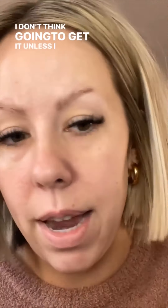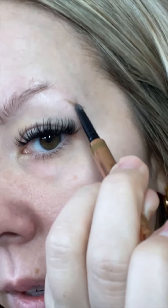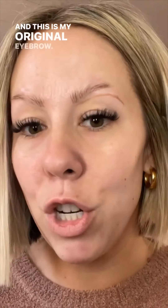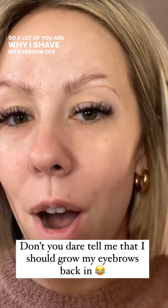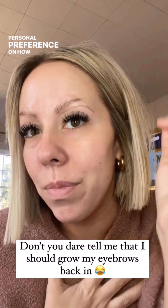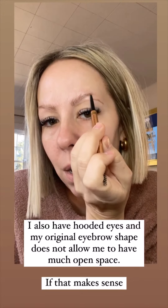I don't think you're gonna get it unless I actually draw in a line, but I want to show you — this is the hole where the eyebrow ring was. This is my original eyebrow shape. A lot of you ask why I shave my eyebrow off — it's just personal preference on how thin and whatever. I like to clean all this up and shave this off, otherwise I'd be like this.